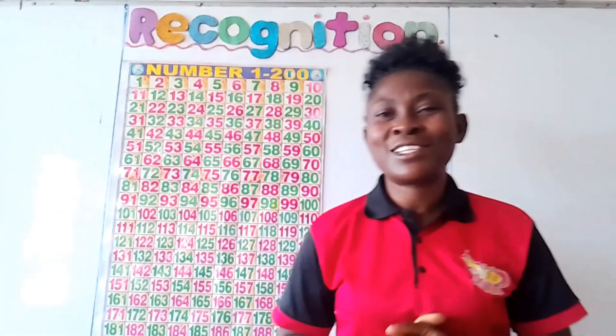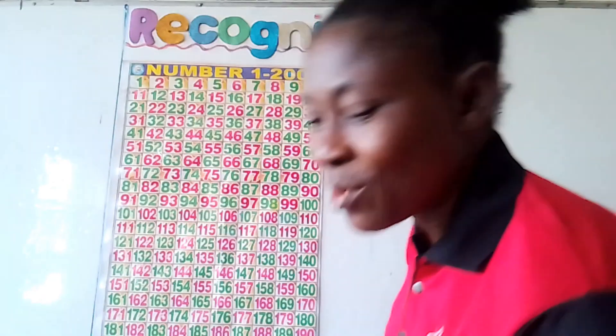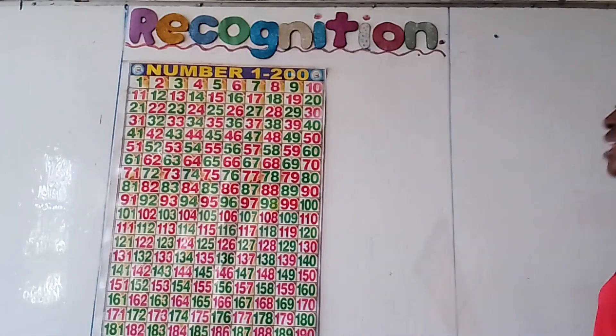Hi viewers, we're about to learn our numbers. Our topic of learning today is recognition of numbers.